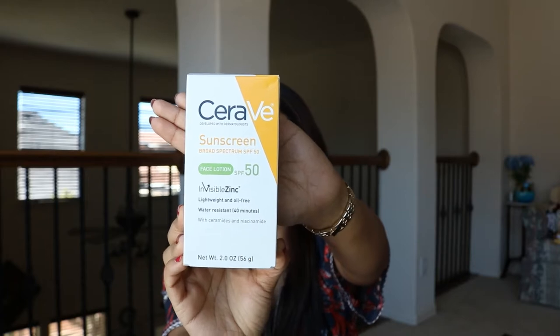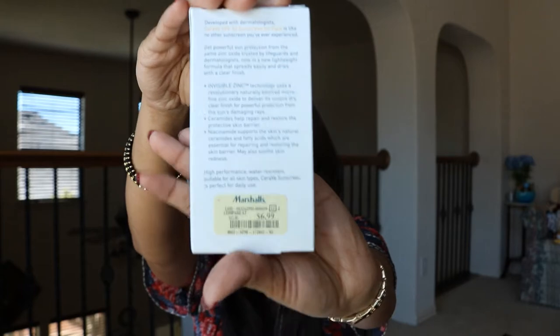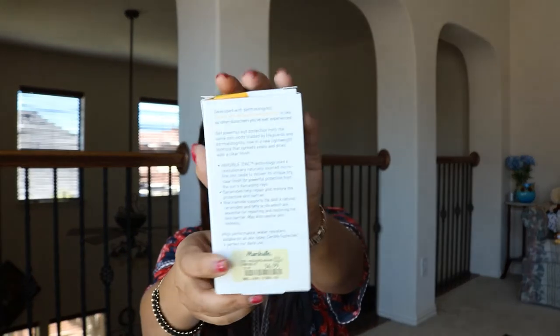I'll show you some clothing stuff — I probably won't wear them on camera but I'll see. First up is the CeraVe SPF 50 sunscreen lotion for face. I use the CeraVe PM night cream all the time, so I thought I'd try this too. It was $6.99. Always check the expiry date — this one is good until 2021.